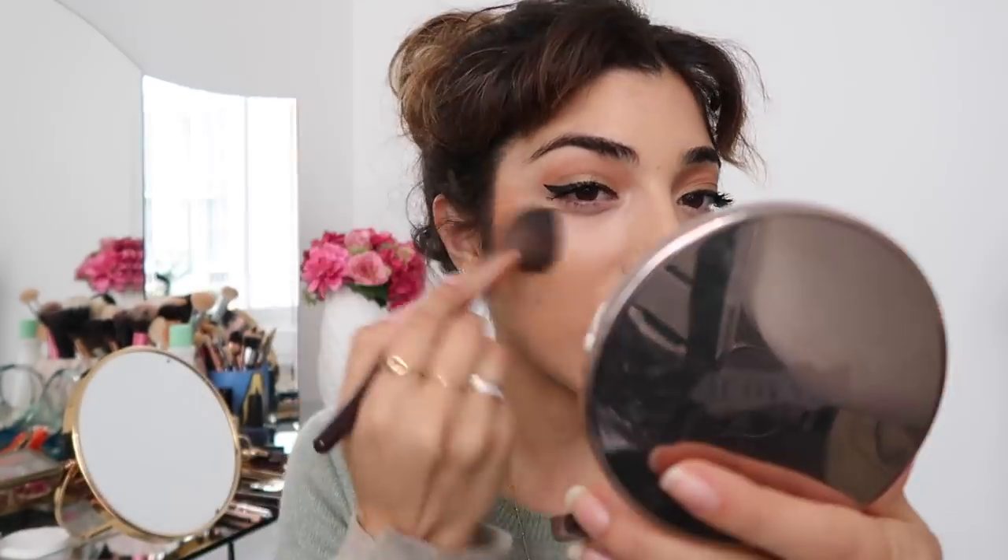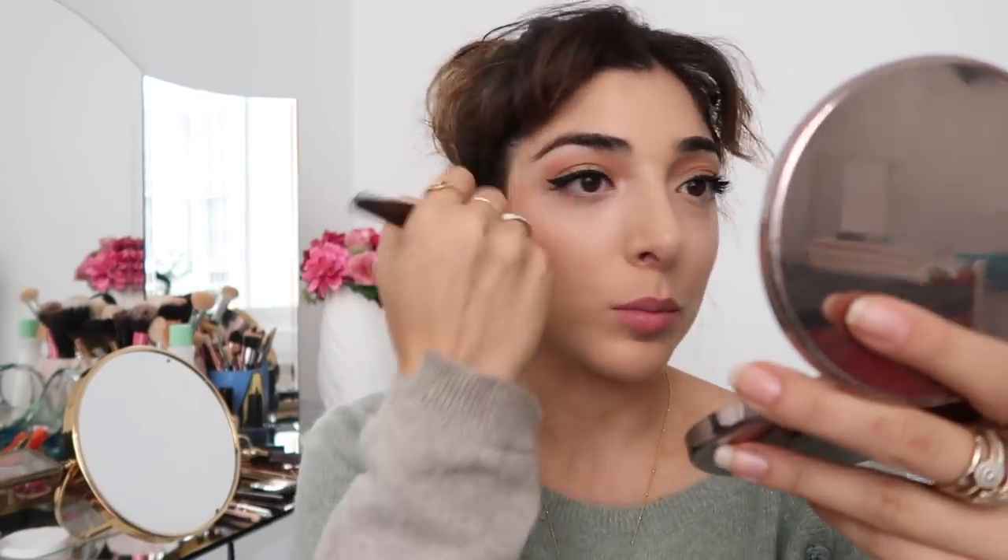I'm trying out this new bronzer from La Mer and I don't think I've ever seen a more beautiful bronzer. I can't remember if I've told you about this yet on camera, but it is a really beautiful warm-toned bronzer.